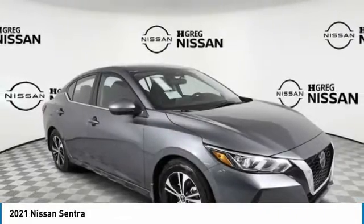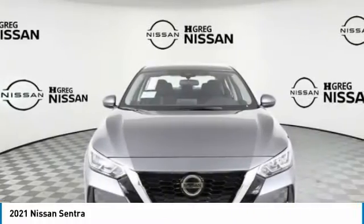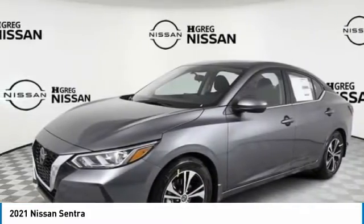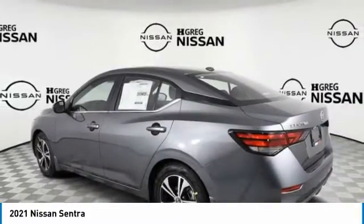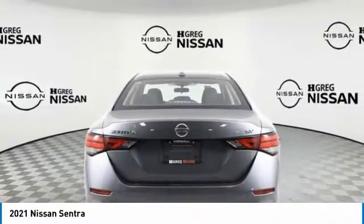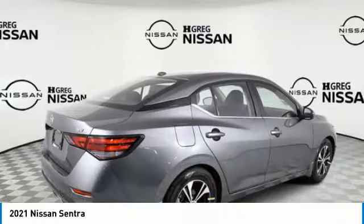Come test drive the 2021 Sentra. With its spacious and versatile interior and stellar fuel efficiency, the Nissan Sentra is the obvious choice for anyone who wants to enjoy a stylish and comfortable ride. This vehicle has less than 100 miles.